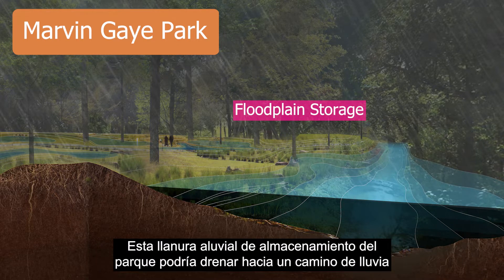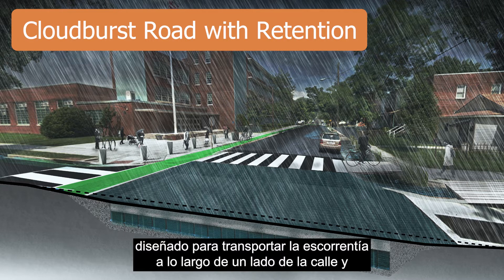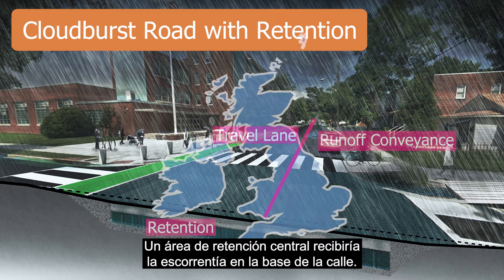Some water draining to this floodplain could also be conveyed through cloudburst roads, which are designed to convey runoff along one side of the street while leaving one travel lane open for traffic. A central retention area would receive the runoff at the base of the street.